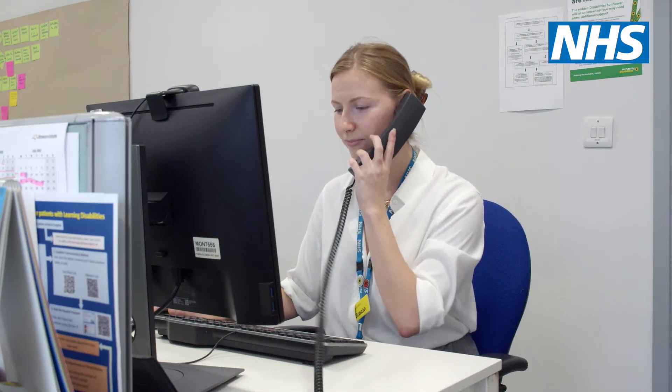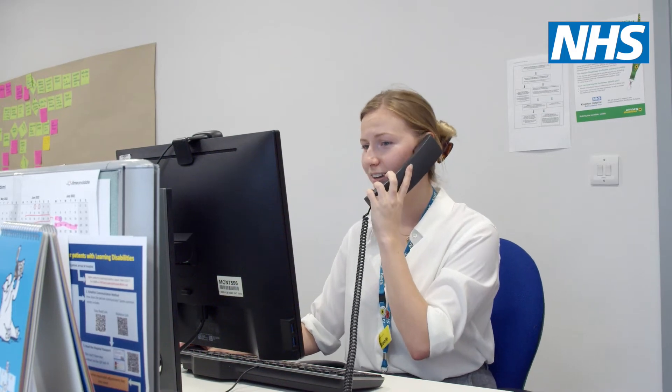It's really important for staff to read a patient's hospital passport. It's a really crucial source of information and it will tell you how the patient can communicate and the best way for you to communicate with them.